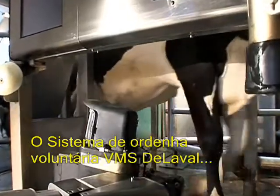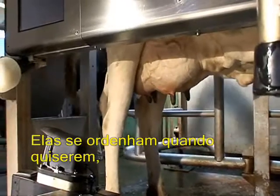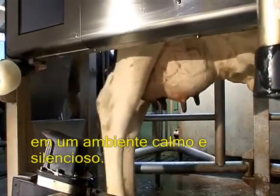The DeLaval Voluntary Milking System VMS allows cows to follow a natural rhythm — they milk when they like, in a calm and quiet environment. The feed manager automatically adjusts to each cow's length to keep her comfortable.